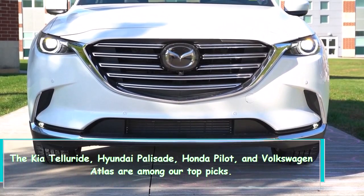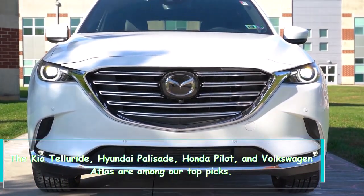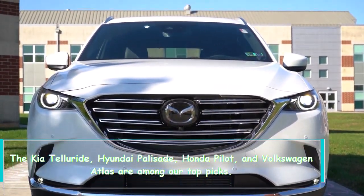The Kia Telluride, Hyundai Palisade, Honda Pilot, and Volkswagen Atlas are among our top picks in this segment as key competitors.